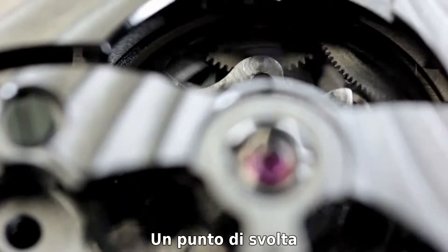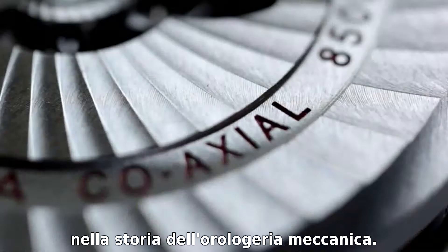Nothing less than a turning point in the history of mechanical watchmaking.